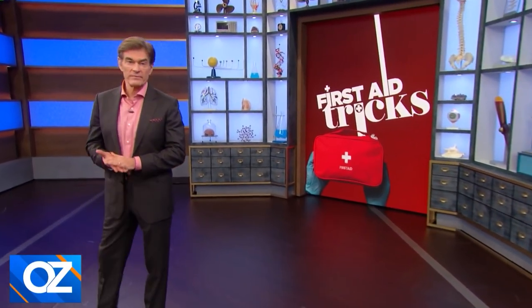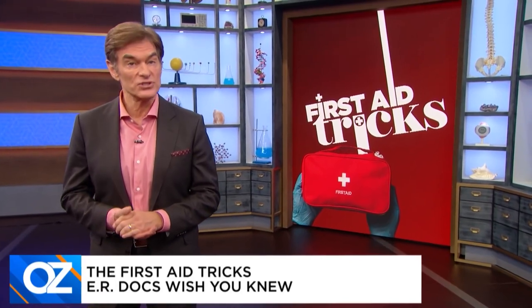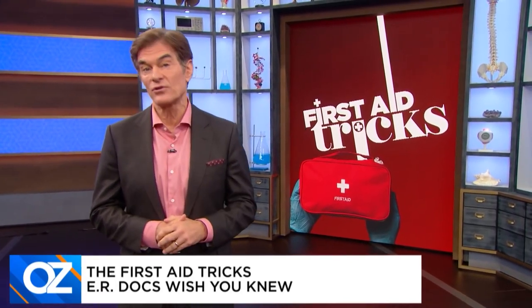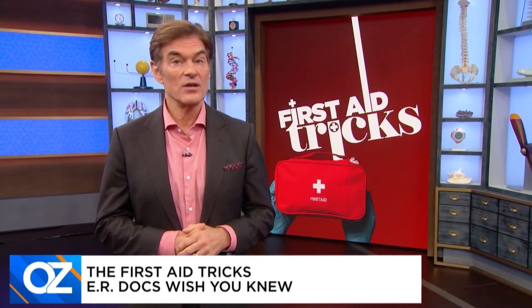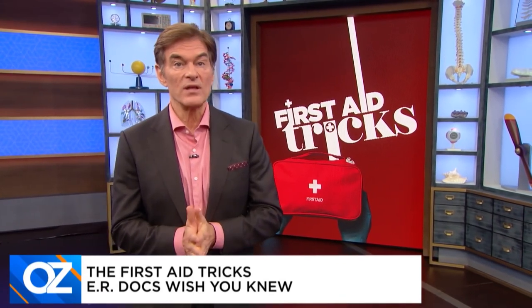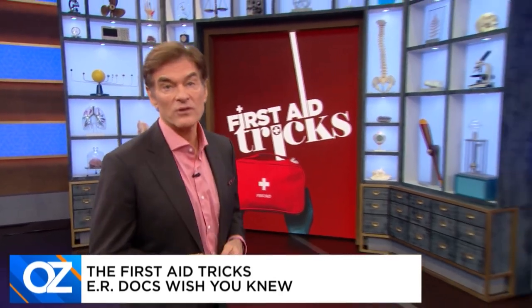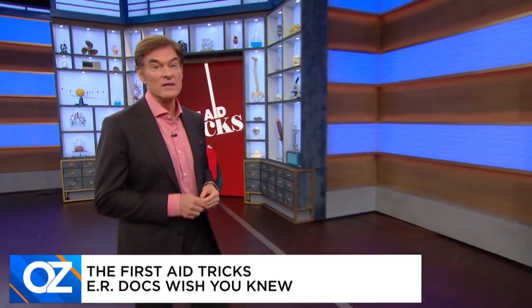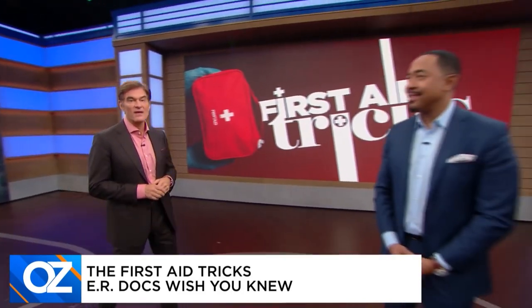It's the call no one wants to make, but most of us at one point or another will find ourselves in an emergency. A lot of what you do after that 911 call and before help arrives matters — in fact, it could save a life. That's why today we're bringing you the first aid tricks that ER doctors wish you knew, with emergency medicine docs Samson Davis and Jake Deutsch.